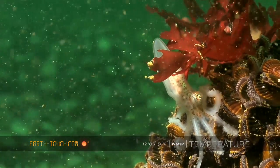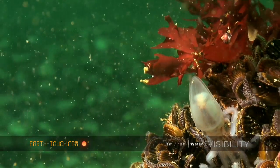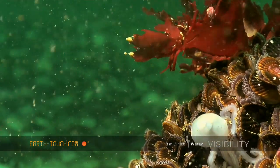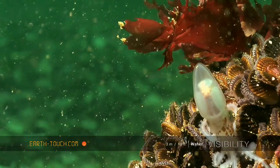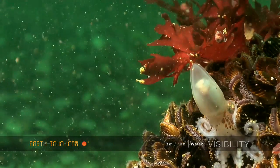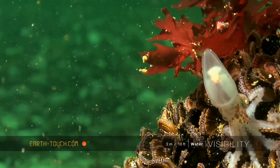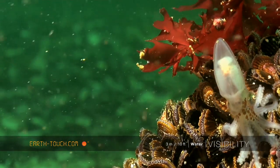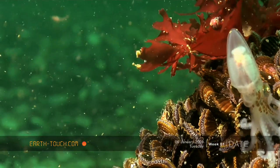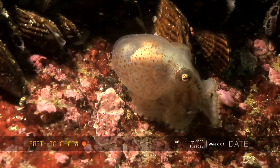Below each leg are many different little sucker pads which he uses to help him move along the bottom. Amazing little animals — each animal has three hearts: a heart for each gill, which enables them to pump blood through the gills, and then one heart to pump blood throughout the rest of the body.